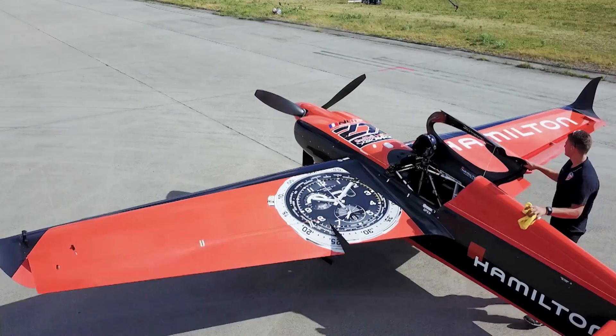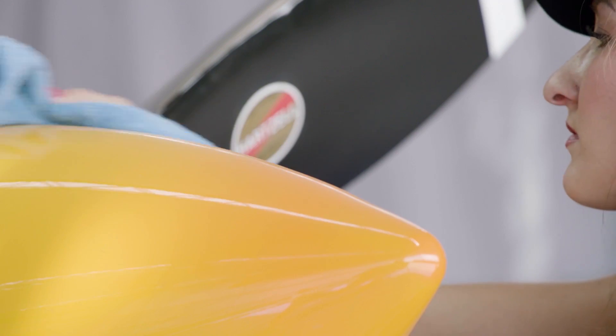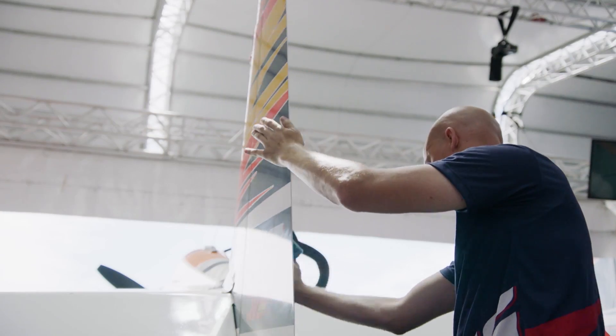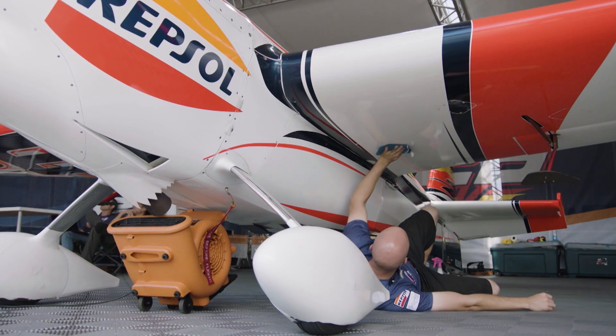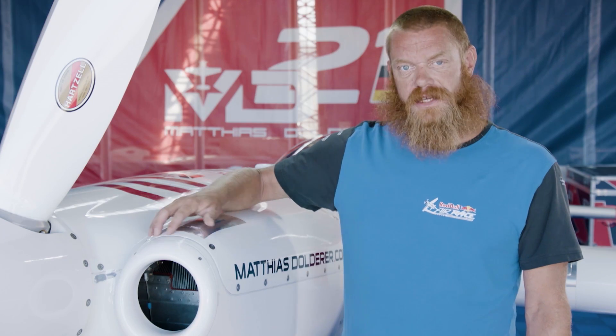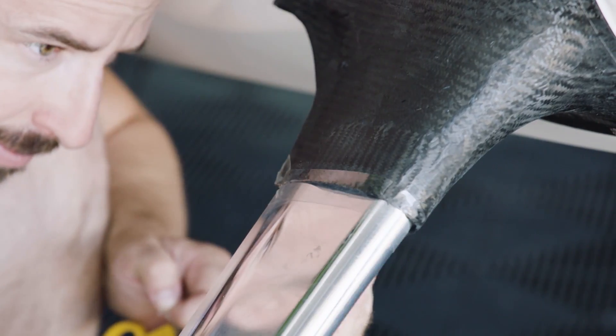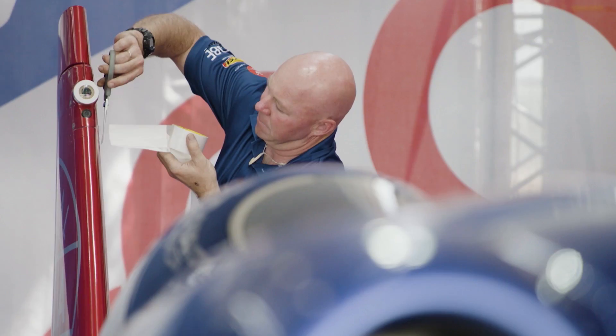One of the biggest areas they can make improvements is in the area of aerodynamics. The first step in this process is keeping the aircraft clean. Every small piece of dirt on the airplane is producing more drag, so this is why you'll see the teams cleaning the airplanes constantly. The second step in the process is to tape all of the panels of the aircraft. This prevents the air from leaking into places you don't want it, creating excess drag.